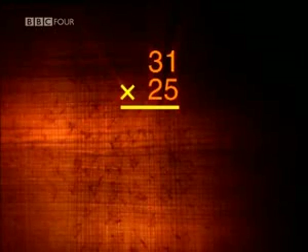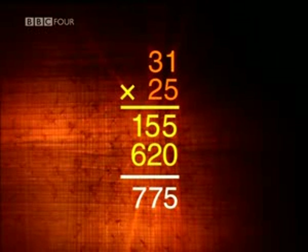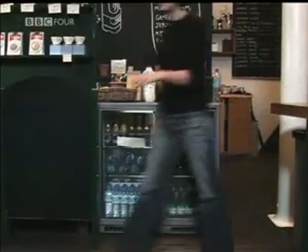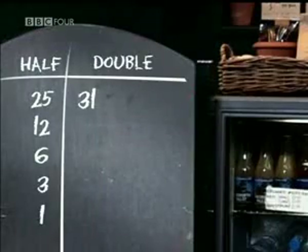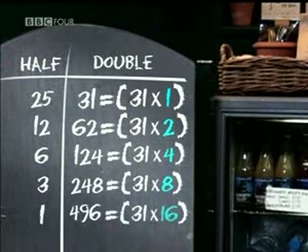Take another example. When we multiply 31 by 25 using long multiplication, we multiply 31 first by 5 and then by 20 and add the results together. In Ethiopia, instead of multiplying by 5 and 20, they were effectively multiplying by 1, 8 and 16 — just a different way to arrive at the number 25. By doubling a number, you're just multiplying by powers of 2. In our right-hand column, the number 31 has been multiplied by 1, then 2, then 4, then 8 and finally 16. But all that we need are the numbers that make up 25 — that is the 1, the 8 and the 16.